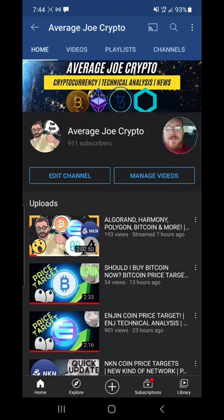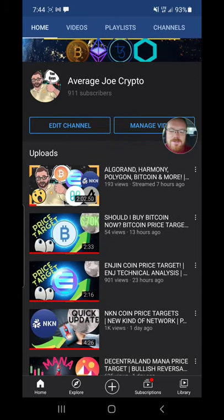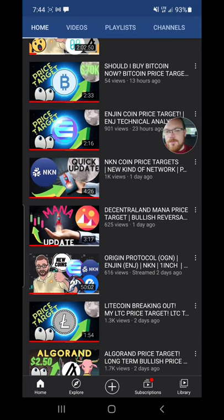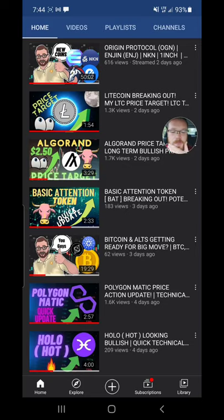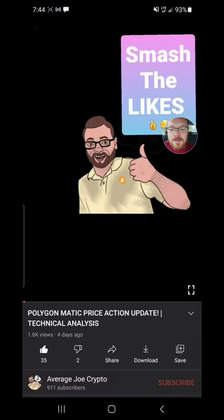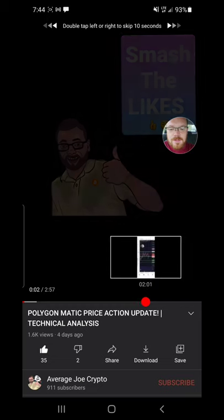What's going on guys, in this video I'm going to be taking a look at Polygon MATIC for you guys, as it has broken to the upside. I did come down here and check out my most recent MATIC video and realized I hadn't actually done a Polygon video in about four days. I want to take it back to that video real quick.